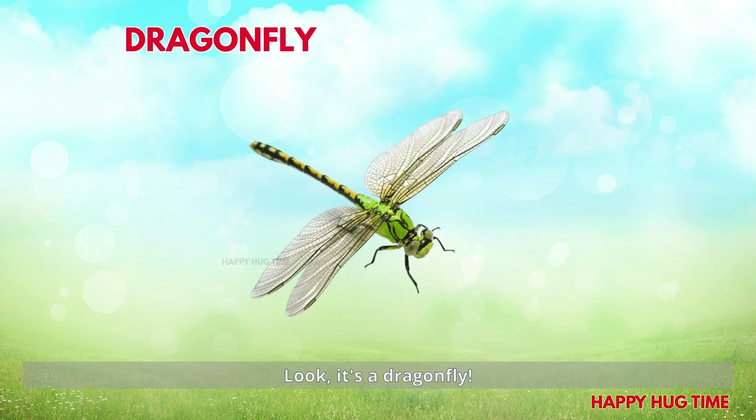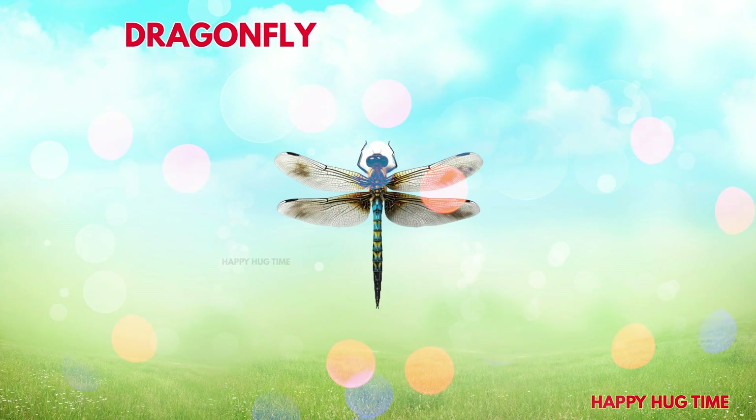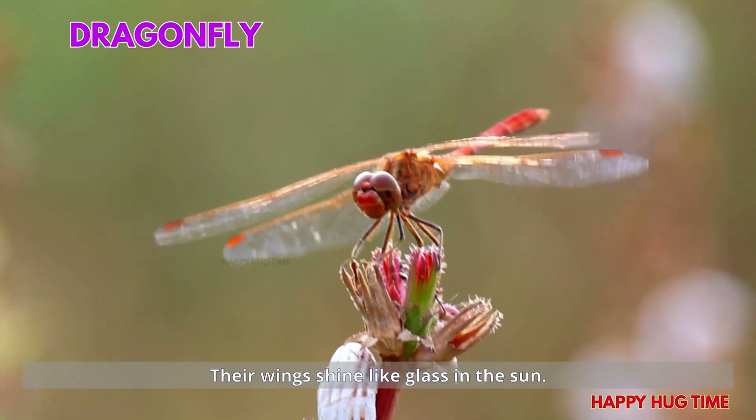Look! It's a dragonfly! Dragonflies zoom quickly near water. Their wings shine like glass in the sun.